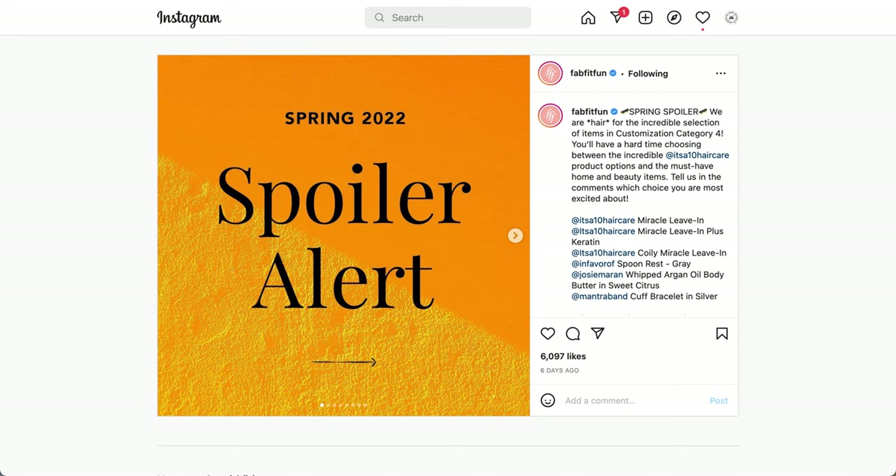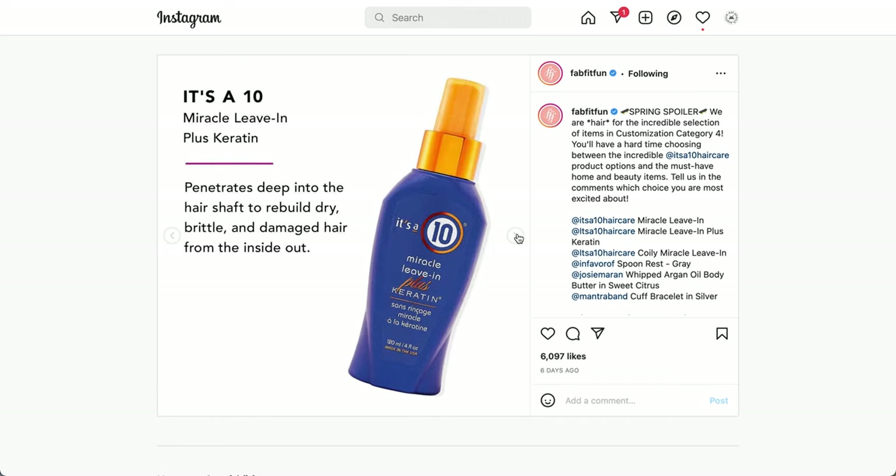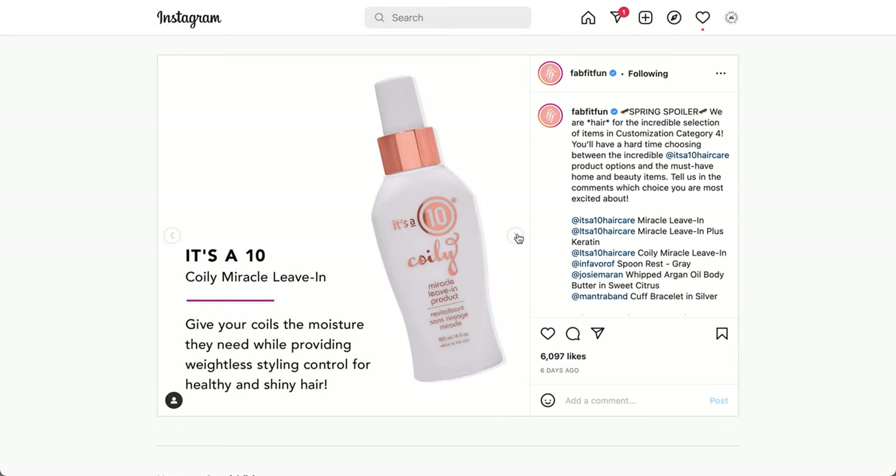Customization four is the last one that seasonal members are able to customize — customizations five and six are surprises for seasonals, but annual members can customize those too. This customization features hair products with three variations from the same brand. The first is a 10-in-1 Miracle Leave-In Product. The second has a tinted option that penetrates deep into the hair shaft to rebuild dry, brittle, and damaged hair from the inside out. The third is a coily option for moisture and weightless styling control.